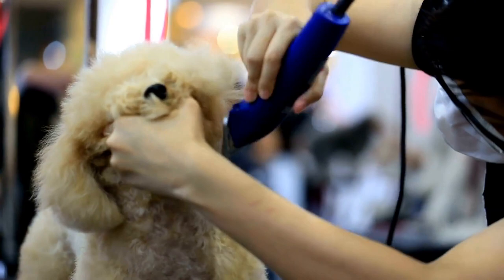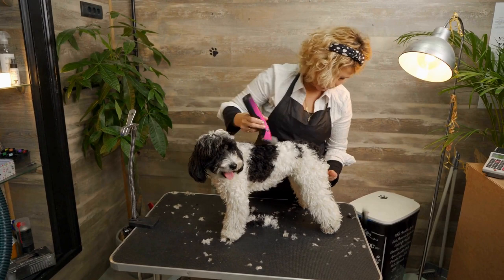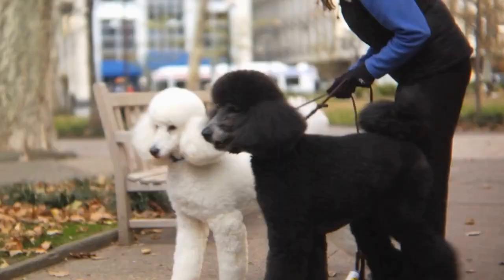Poodle Freestyle Dancing is a beautiful and captivating form of expression that showcases the grace and agility of this remarkable breed. By following the steps above and taking the time to carefully choreograph your moves, you can create a routine that exudes grace and elegance. Remember to prioritize your dog's safety and welfare throughout the process. With patience, practice, and a touch of creativity, you and your Poodle can create a truly enchanting performance that will leave your audience in awe.